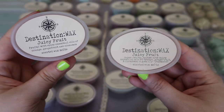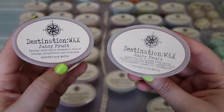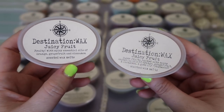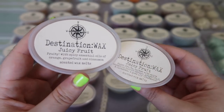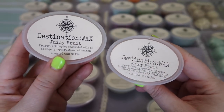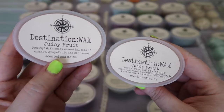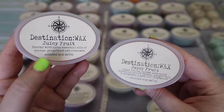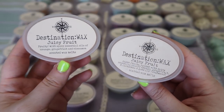I picked up two scent shots in Juicy Fruit — fruity with spicy essential oils of orange, grapefruit, and cinnamon. This is a scent I had ordered in my very first Destination Wax haul, still on my channel. I remember on cold sniff the cinnamon came through quite prominently and I just never melted it. But when I finally melted it a couple months ago I just fell in love. The cinnamon note was definitely not dominant when melting — it was just so fruity and juicy, very much like authentic Juicy Fruit gum. I've also heard this scent called odor eliminator by some independent candle companies. It's really perfect for this time of year — so fruity juicy and I love it.